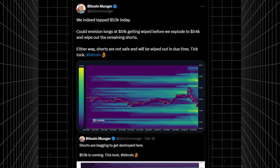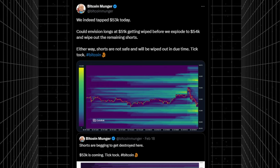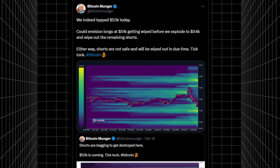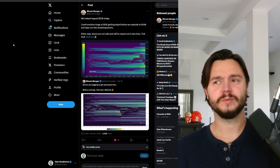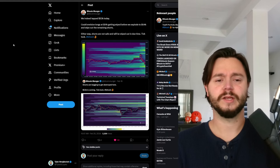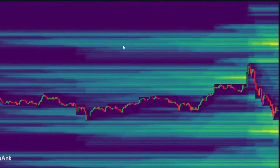Bitcoin Munger says he could envision longs at $51,000 getting wiped before then exploding to finally break $53,000-$54K. Shorts are still absolutely not safe and will be wiped out in due time. In my opinion, shorts will get absolutely decimated — we are at the beginning of a bull market and you can expect shorts to get completely destroyed for the next year plus.